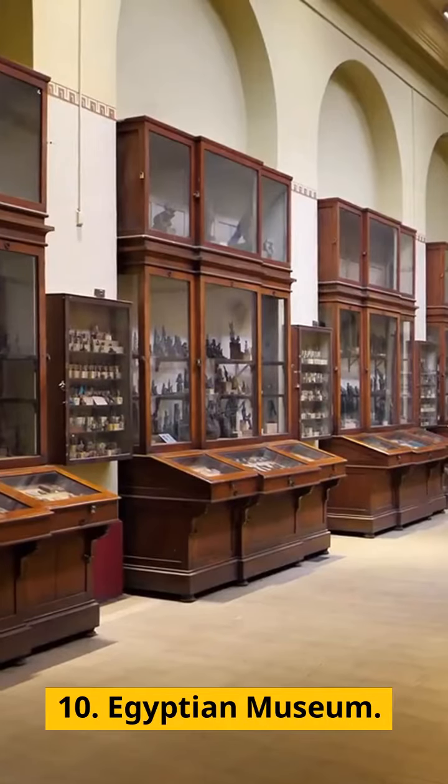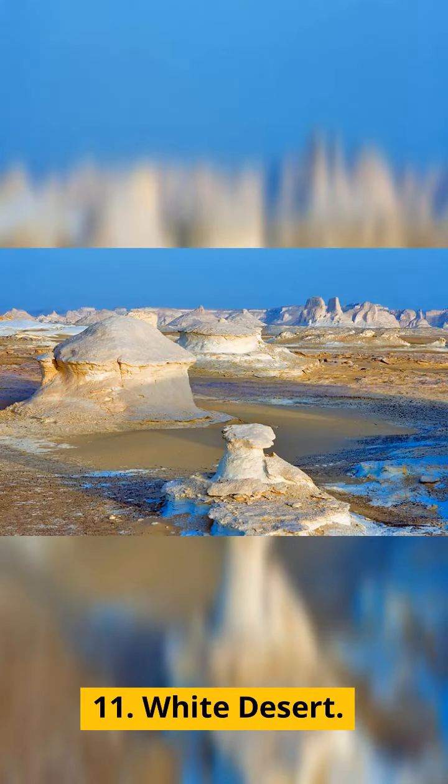10. Egyptian Museum. 11. White Desert. 12.